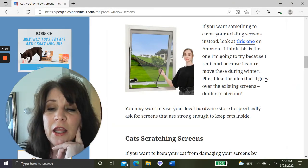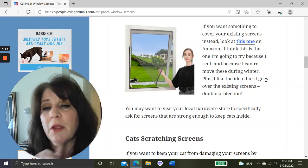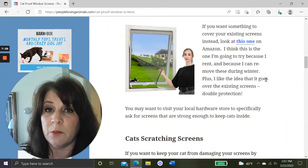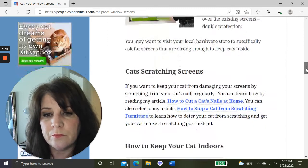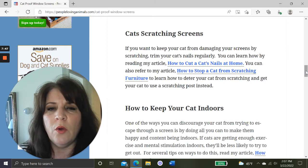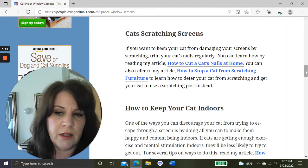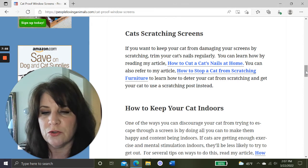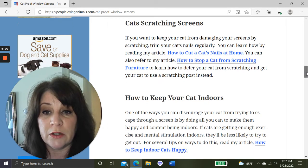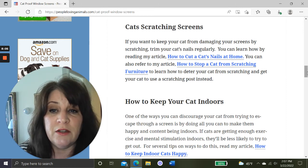If you have a big, strong, or aggressive cat, or you're just nervous, you may want to go to your local hardware store and ask for the strongest screening they have. You may also be able to hire a local handyman to get that screening and install it in your windows — you can find someone on Craigslist or your local newspaper if you don't know how to replace the screens yourself.